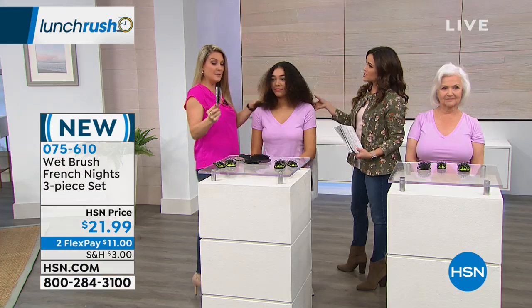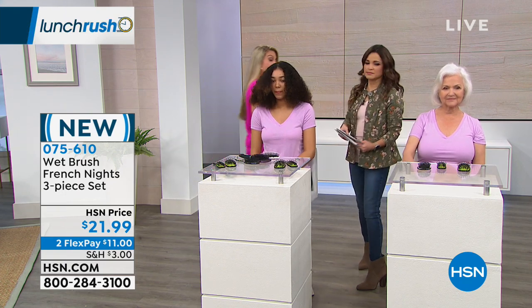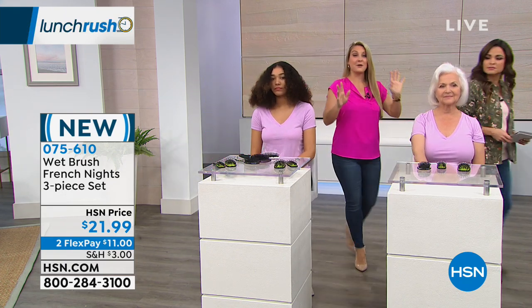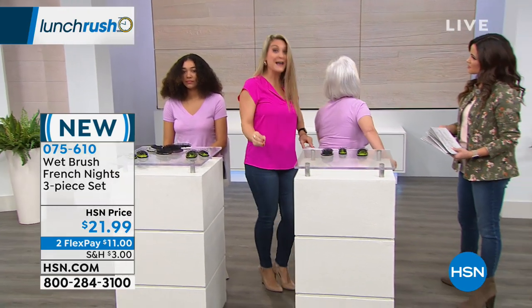Does your hair have to be wet to use it? Absolutely not. Your hair can be wet or dry, straight or curly. If you have hair, you've got to have a Wet Brush.